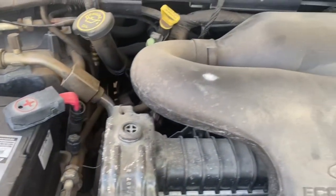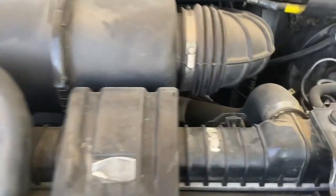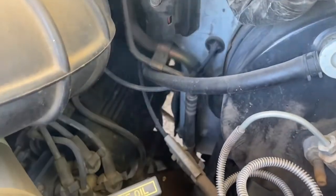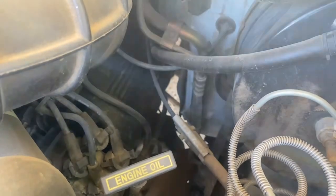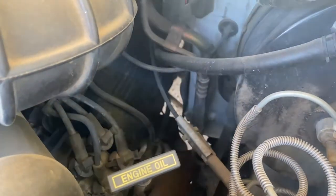For it being a '98, even under the engine bay I felt like everything was super clean. Everything checks out and this is a good strong motor — actually one of the better motors that Ford put in these things. It's the 5.3, I believe.